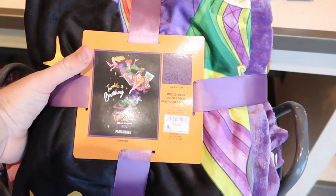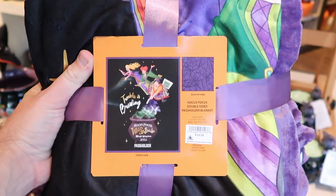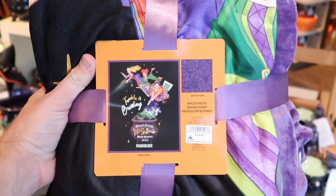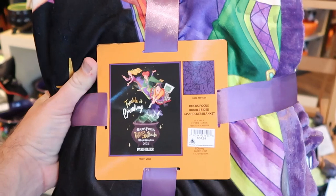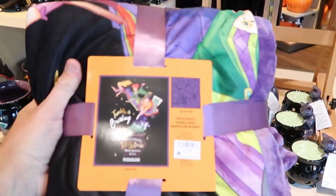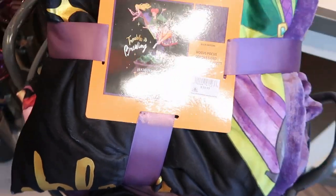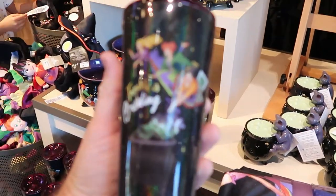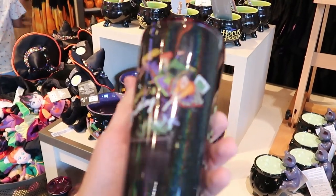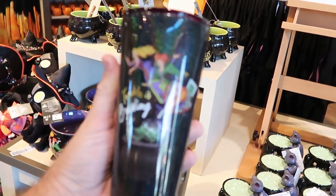They also have a Hocus Pocus Villain Spectacular Magic Kingdom 2022 passholder blanket. These are $59.99 apiece — it's really cool to see a passholder blanket here at the World of Disney. And then over here they have the Corksicle cups with the Sanderson Sisters. It says 'Trouble is Brewing' and I love all the sparkles on these. These are $34.99.